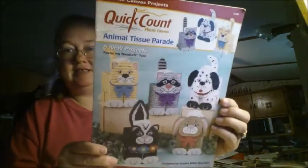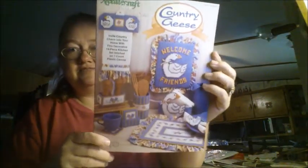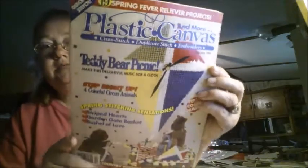Here's the Animal Tissue Parade. Country Geese Welcome Friends — I don't have that one, that's cute. Plastic Canvas Collection — Country Geese, I do have this one, so I passed this down to my mom. And this is a plastic canvas magazine — I don't have this one that I recall, I had to check a little bit, I don't remember it, so I want to keep it.